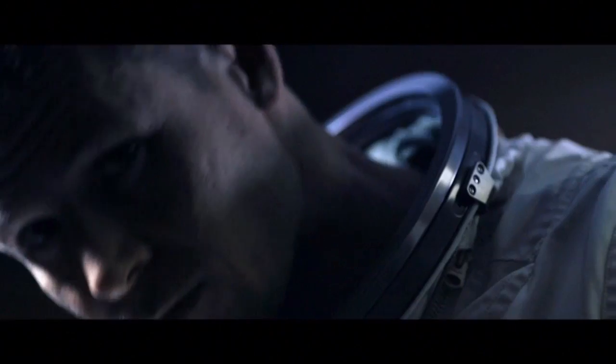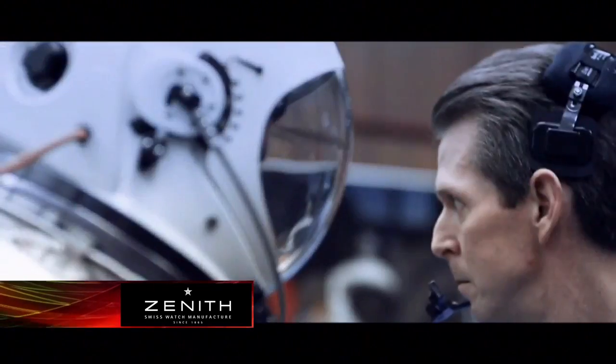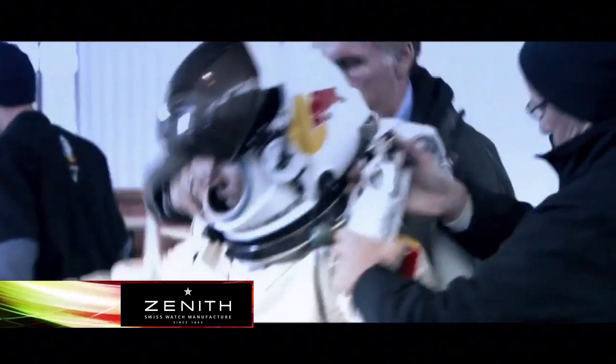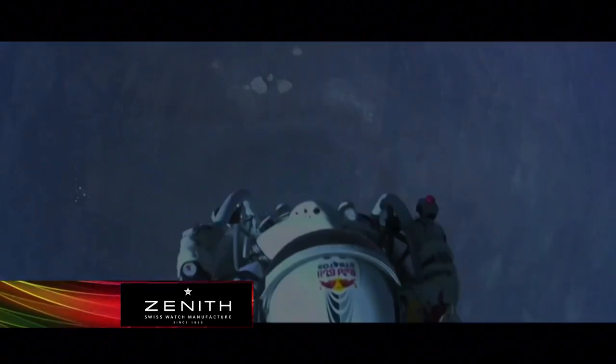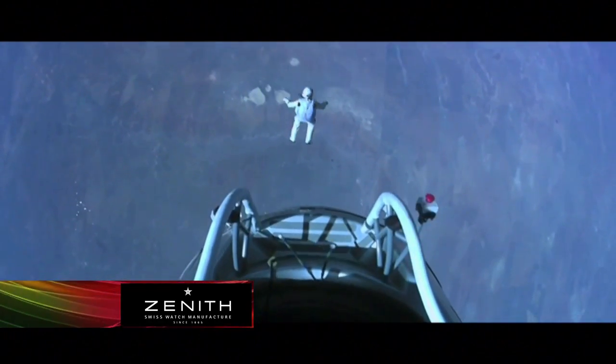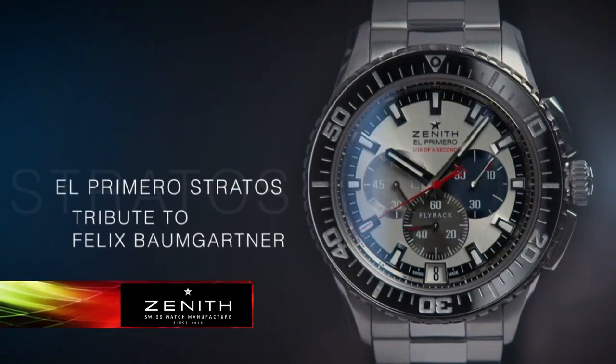Zenith watches have been worn by Mahatma Gandhi, John F. Kennedy, and Felix Baumgartner — apart from having a name that's fun to say, he's the only man in the world to have broken the sound barrier with his own body. And while he was doing that and breaking other records during his 24-mile-high jump, his watch was too. The Zenith El Primero Flyback Striking Tenth Chronograph — which is also fun to say. Even if you don't have a head for heights, there's an amazingly accurate, steeped-in-history luxury Zenith watch out there for you, and you don't have to jump out of a space capsule to get it.